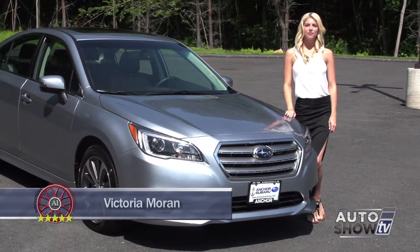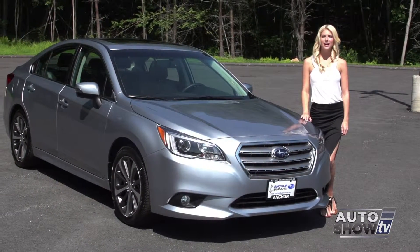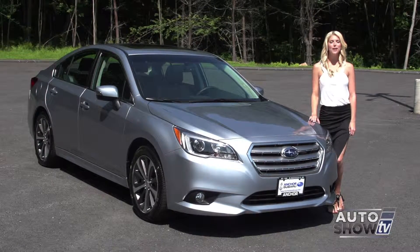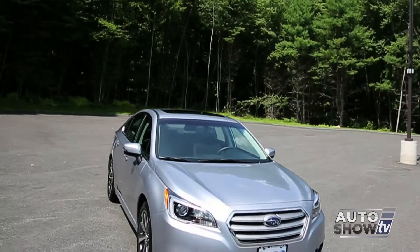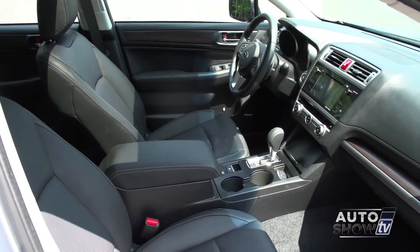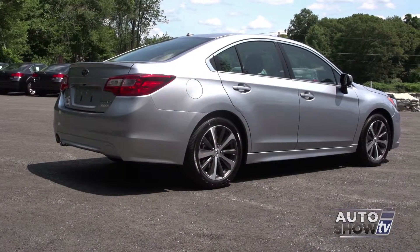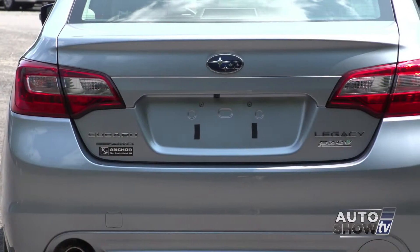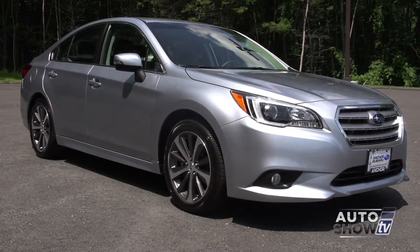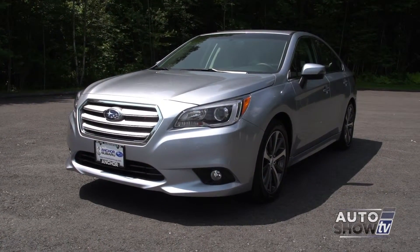We're back at Anker Subaru this morning. Anker is excited about the arrival of the redesigned 2015 Subaru Legacy. This is the sixth generation of the Legacy, and already it's an Auto Intelligence recommended midsize sedan. The redesigned Subaru Legacy provides new safety technology, a quieter and more spacious interior, and excellent visibility. The new Legacy is available in four and six cylinder engines, and for the first time the six cylinder comes with a high torque CVT transmission that improves fuel economy. Subaru now has a very strong contender in the highly competitive midsize sedan category.